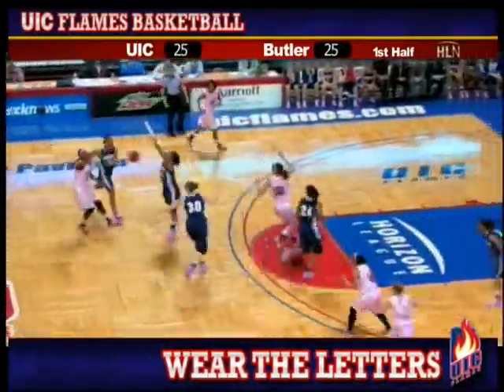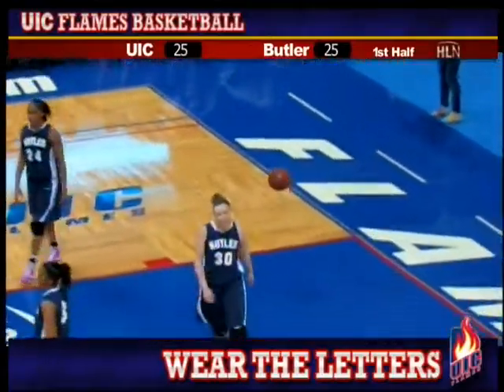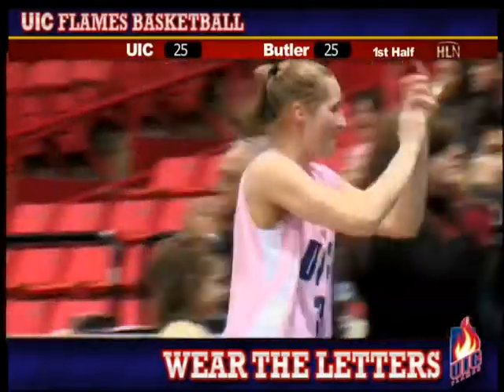Bayley back into the front court, to Green at the top of the key, right wing. Miller pulls up for three at the buzzer and hits! And the Flames take the lead into the half.